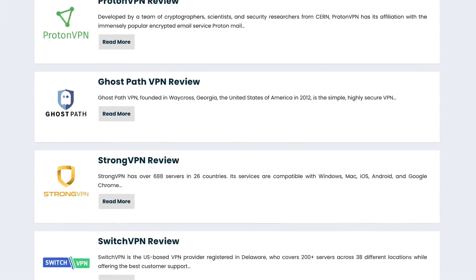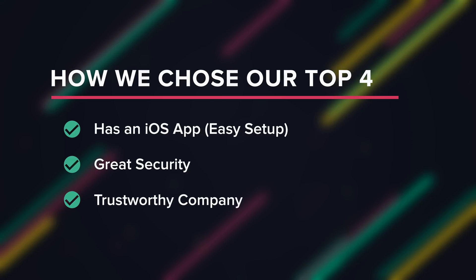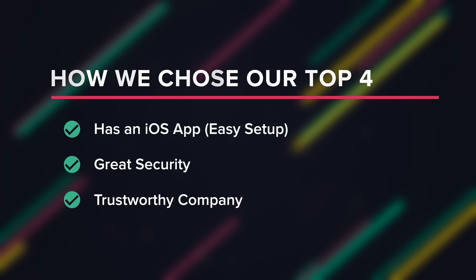There are a ton of VPN providers out there. What we've done is gone through a list of about 50 of them and picked out four that we really like. We chose these by looking at which ones have iOS apps so they're super simple to install on your iPhone, and which ones have good security.